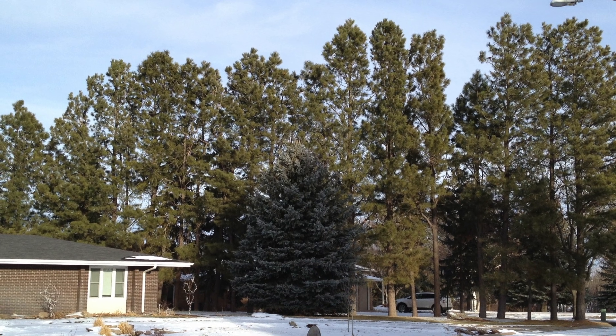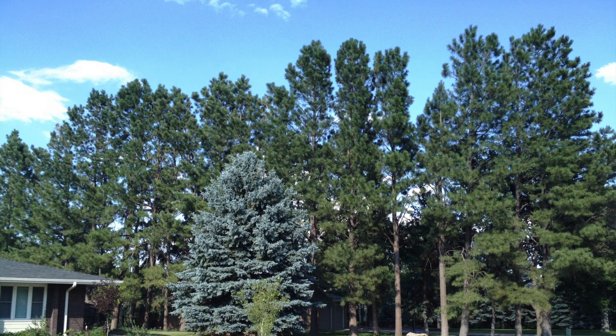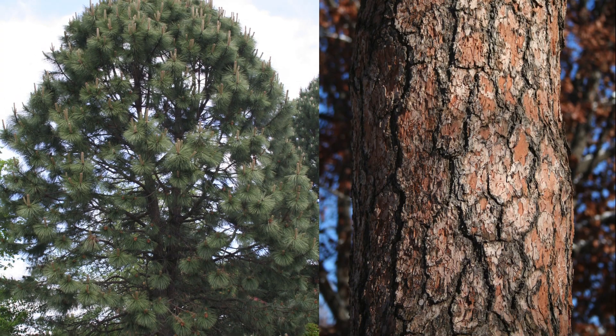ReTree Nebraska's tree of 2014 is the ponderosa pine. Imagine this beauty of the west towering above your landscape at a height of 65 feet and a spread of 25 feet. Quite drought tolerant once established, it is ideal for dry sites.